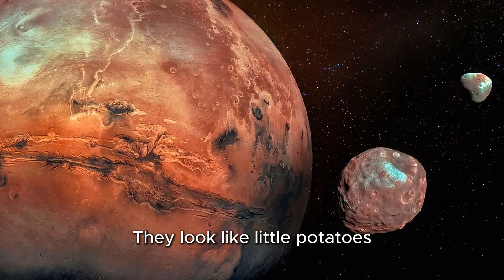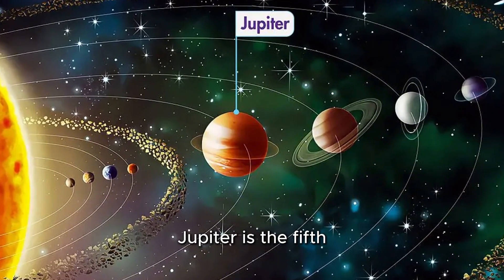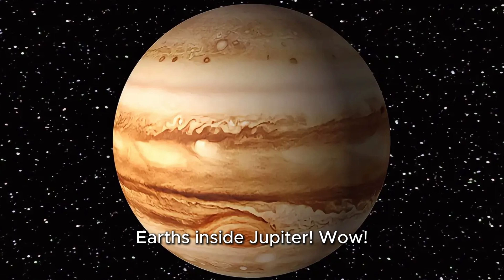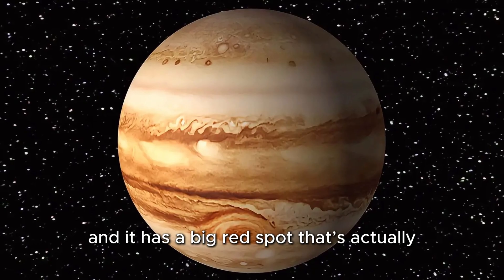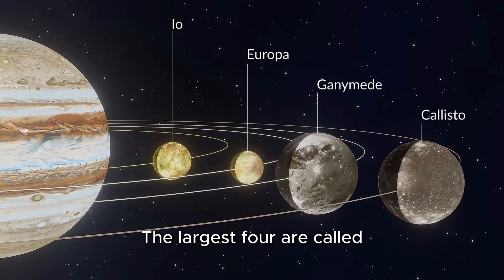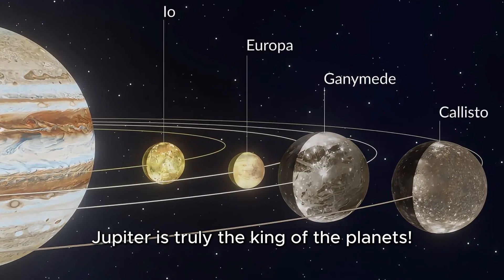Jupiter, the giant planet. Hold on tight because our next planet is huge. Jupiter is the fifth planet from the sun and the biggest one in the whole solar system. You could fit more than 1,000 Earths inside Jupiter. Jupiter is made mostly of gas, and it has a big red spot that's actually a giant storm that's been blowing for hundreds of years. Jupiter has many moons — more than 70 of them. The largest four are called Io, Europa, Ganymede, and Callisto. Jupiter is truly the king of the planets.